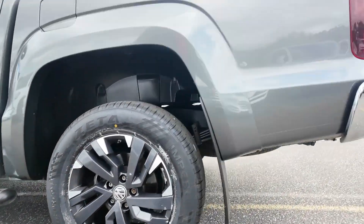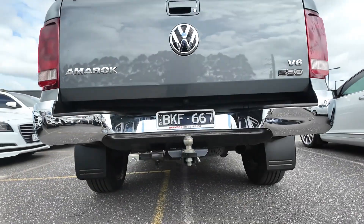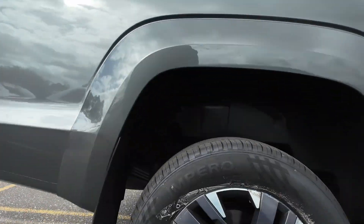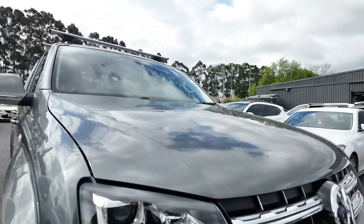Introducing the 2020 Volkswagen Amarok 2H MY20 Highline Utility Dual Cab — a powerful and versatile ute designed to handle both work and play with ease. With a 3.0-litre turbo diesel engine, 4-motion permanent all-wheel drive, and an 8-speed automatic transmission, this Amarok offers a blend of performance, capability and comfort.